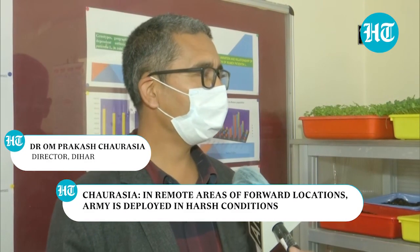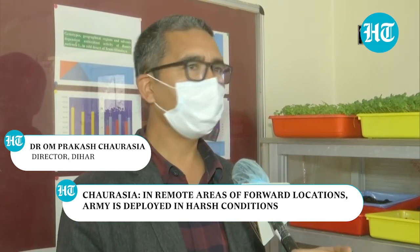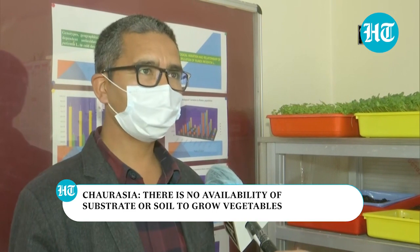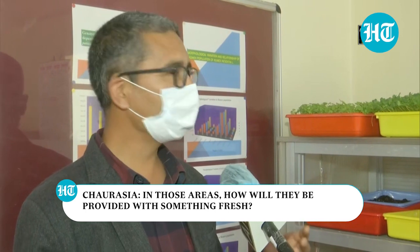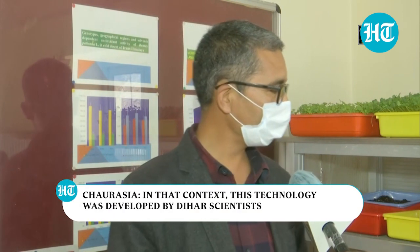In very far-flung remote areas, in our forward locations, the army is deployed in a very harsh environment, and there is non-availability of a normal substrate — the natural substrate, we call it soil — to grow vegetables. So in those areas, how will we be able to provide something fresh to the army jawans on his plate while he will be settling lunch or breakfast, whatever.